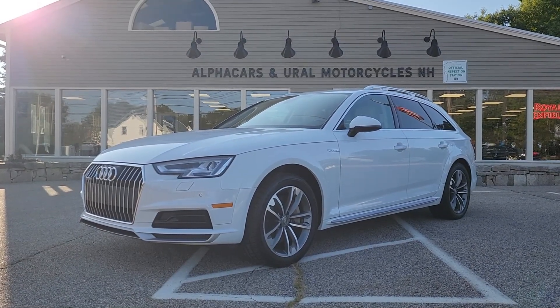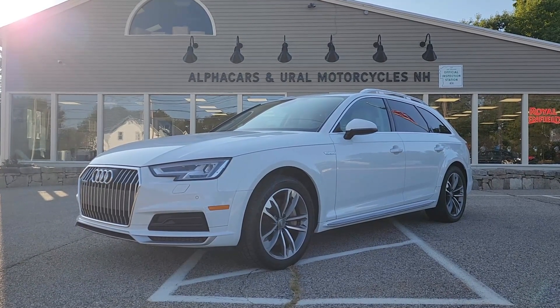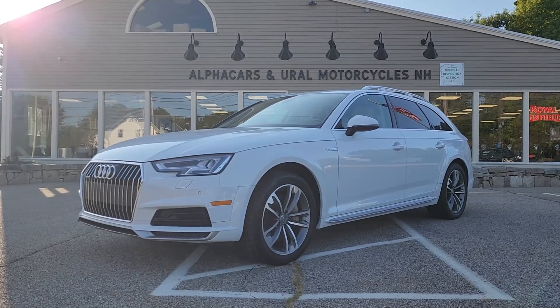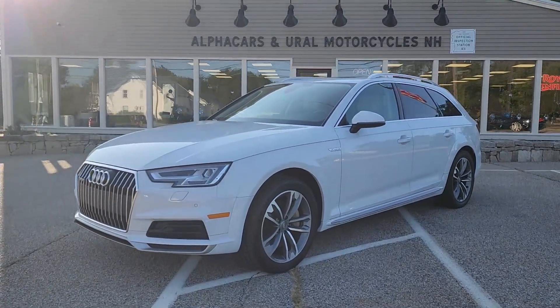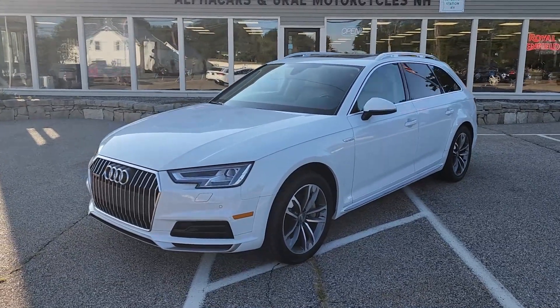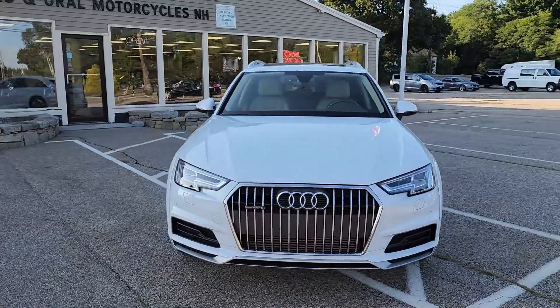Good afternoon from Alphacars. My name is Tom coming to you from our Northampton location, and today we're going to be taking a look at this 2018 Audi A4 Allroad. This Allroad is currently showing just over 66,000 original miles. If you would like to see a high resolution detailed photo set, please reference the listing at alphacars.com.